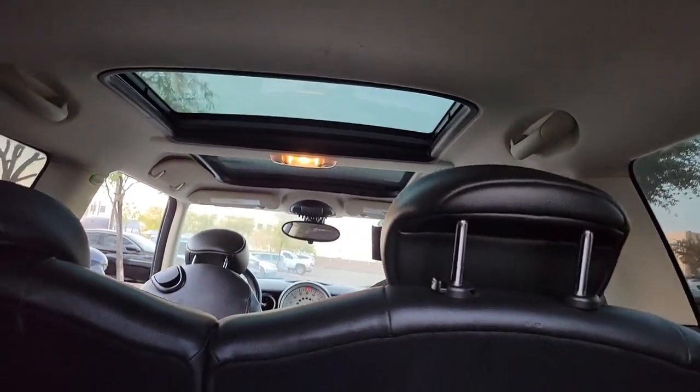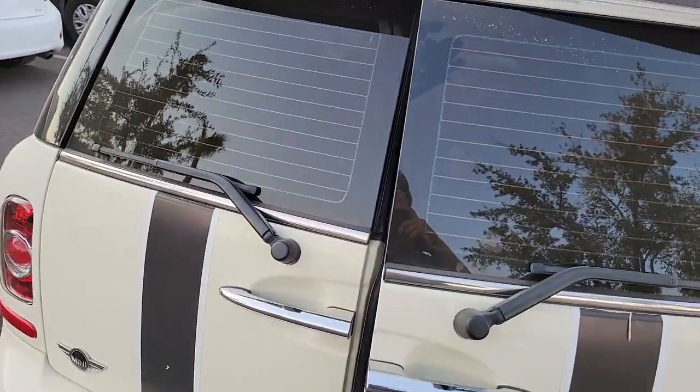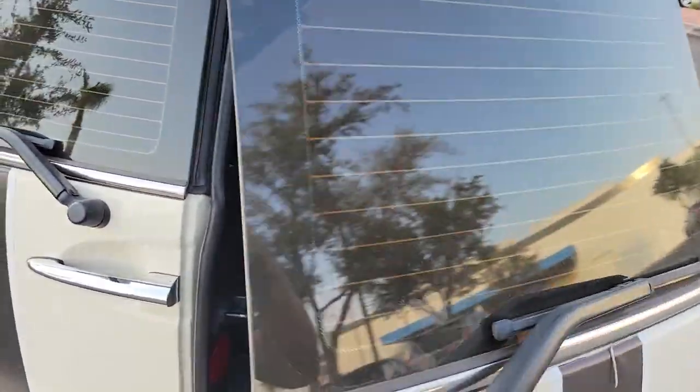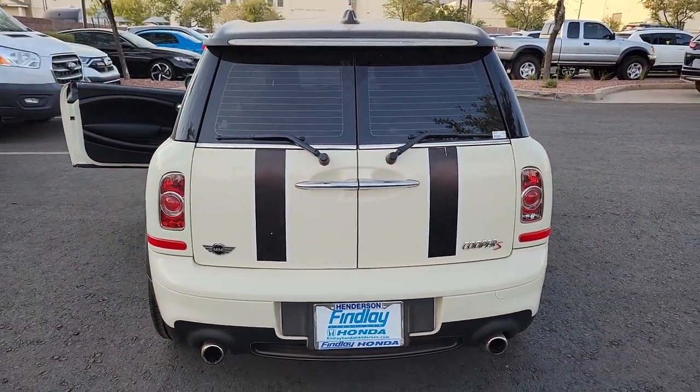The following are some of this vehicle's highlighted options: fog lamps, aluminum wheels, and tire pressure monitoring system. Spirited performance meets practical versatility in this talented Clubman.